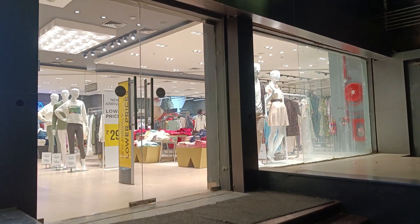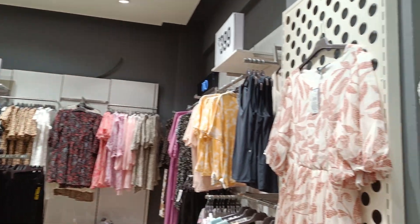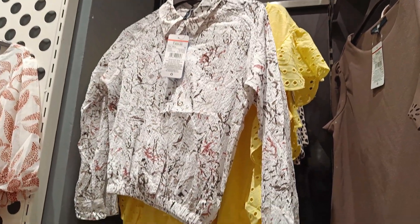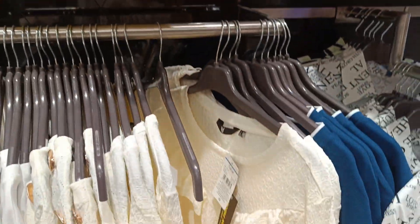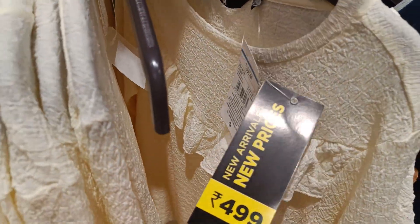There is a sale at ₹2.99. This is the western collection. On the other side, first of all, this is a shirt with a different pattern — elastic style, a good style. This is a top with a new price of ₹4.99.